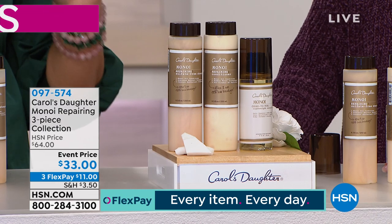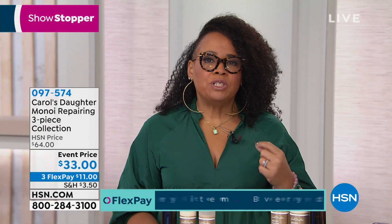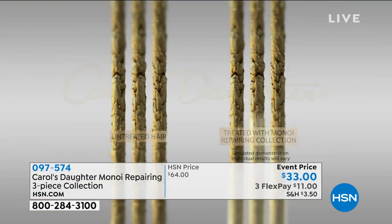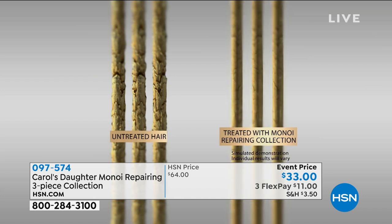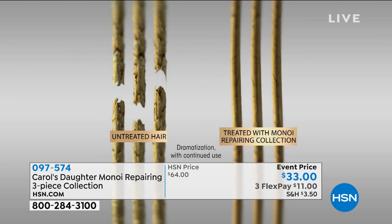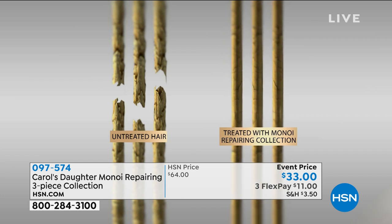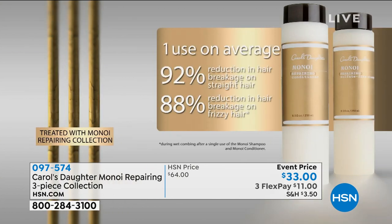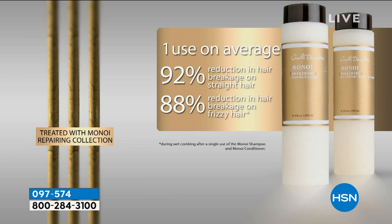This shampoo and conditioner is clinically proven to reduce breakage by up to 92%. It's 88% on curlier hair types and 92% on straighter hair types. This animation is going to show you what our clinical test revealed. The hair on the left is untreated hair. The hair on the right has been treated with the Minoy repairing shampoo and conditioner. You simulate the stress hair goes through being brushed, combed, and styled. The untreated hair breaks; the hair treated with Minoy doesn't break. Breakage is reduced by up to 92% after one use.